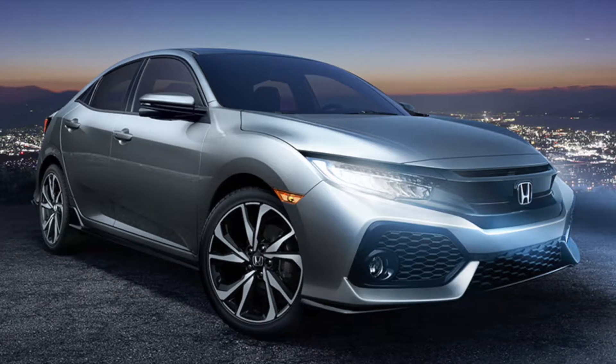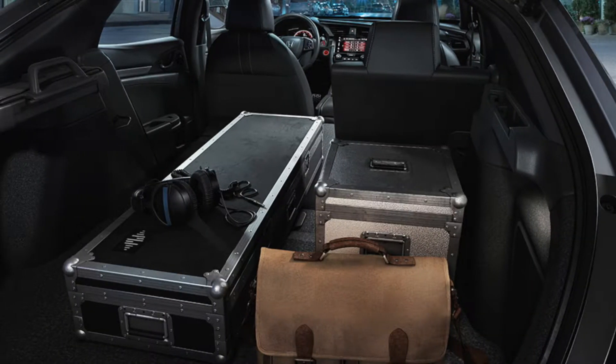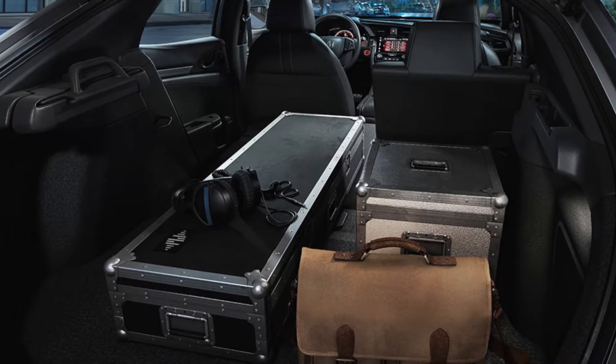The Honda Civic Hatchback offers drivers and passengers impressive gas mileage and space that beats its competitors. With 5 trim levels to choose from, you can find the best one for you.